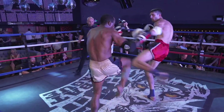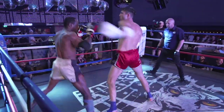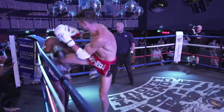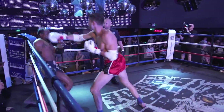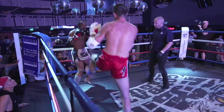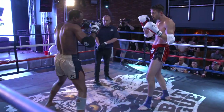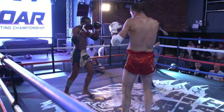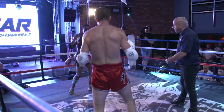Round one. Full Muay Thai rules here with the elbow pads — this is Pro-Am, it will be five two-minute rounds. Light heavyweight action here. I love these Pro-Am rules — this is pure Muay Thai. They take away the cut factor with the elbow pads on.